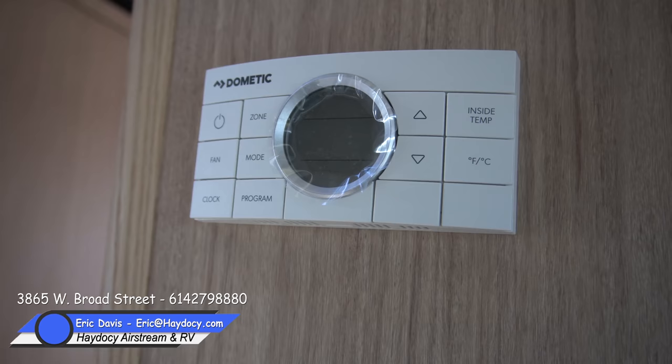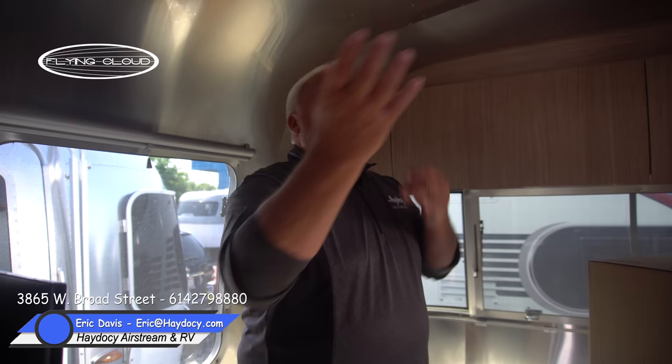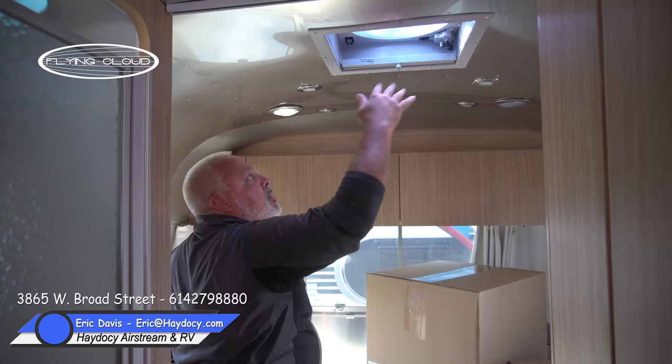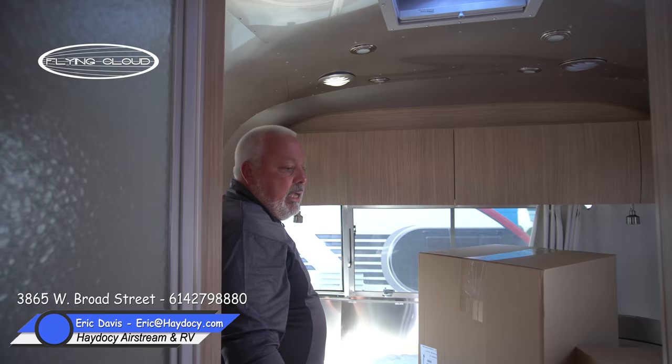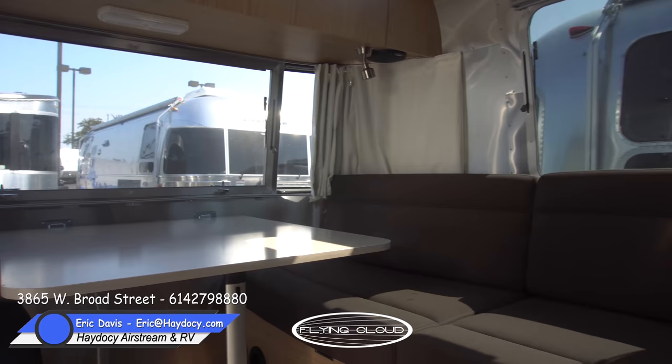The Dometic system in the Airstream allows one-touch control of all heating and cooling — it's a set-it-and-forget-it, just-like-home experience. In the 2019 25-foot Cloud, they've upgraded to Fantastic fans with shades, so you can now shade all that beautiful incoming light. The shades on the Fantastic fans take care of the light concern in the 2019 Airstream 25-foot Flying Cloud front bedroom.